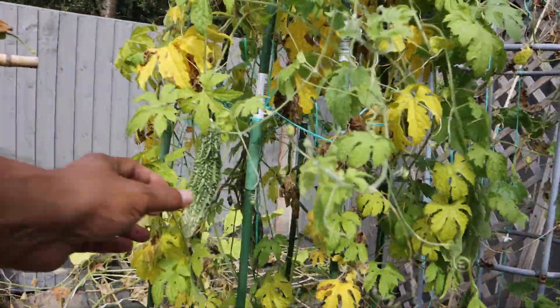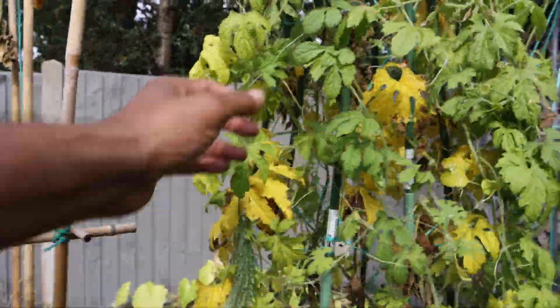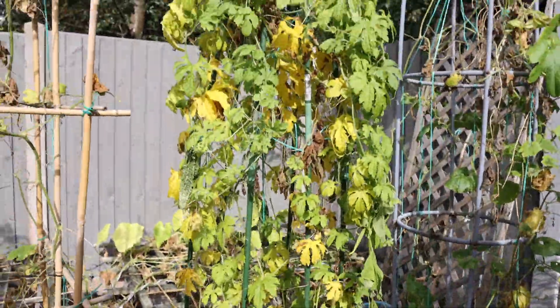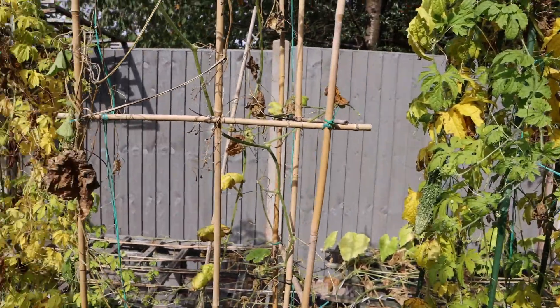Actually I think we should leave the snake gourd on — it'll grow longer and slightly bigger. Let's harvest all the big bitter gourd instead.